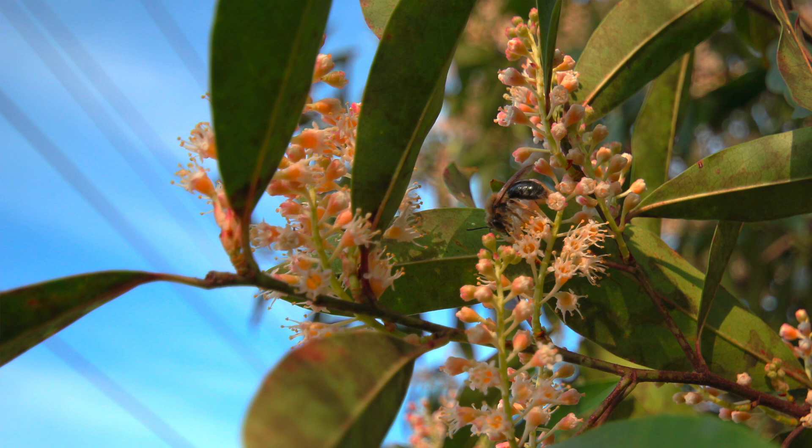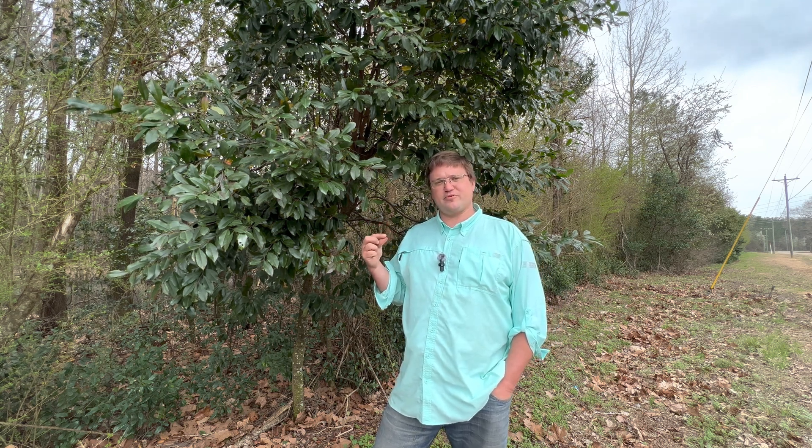Cherry laurel has what we call extra floral nectaries — these are nectar-producing glands that are apart from the flower. They secrete a sugary substance, normally produced in flowers, but here produced sometimes on the stem of the leaf, sometimes on the end of the leaf. When plants produce these extra floral nectaries, they're attracting insects to do things other than just pollinate. Ants are one of the more common consumers, and they help the plant defend against insects that eat the leaves, bark, or other parts of the plant.